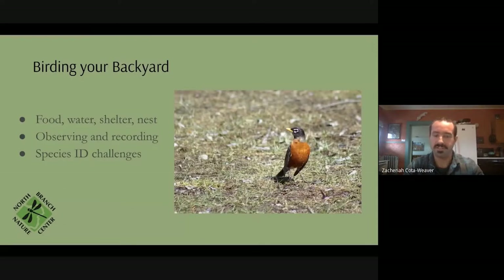We're going to have a couple of ID challenges. One of my jobs is as a volunteer eBird reviewer, so we'll talk about eBird later. I often see folks struggling to tease apart some really common birds that look very close to one another. We'll present a couple of those species that can be really tricky, even in your backyard, and I'll give you some more resources as well.